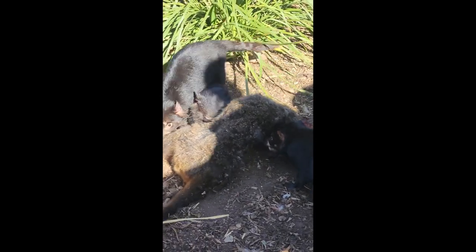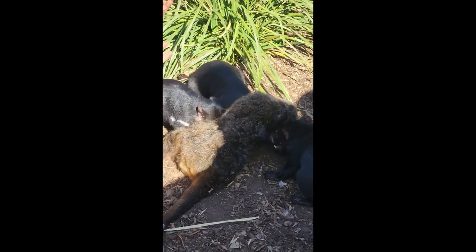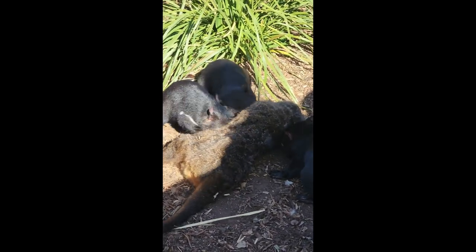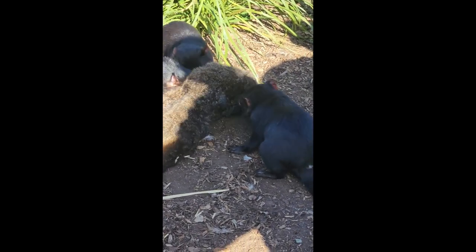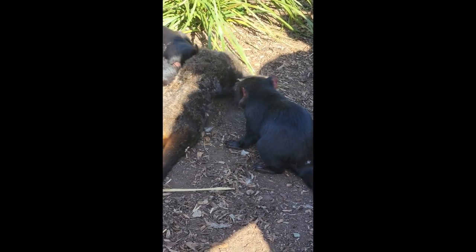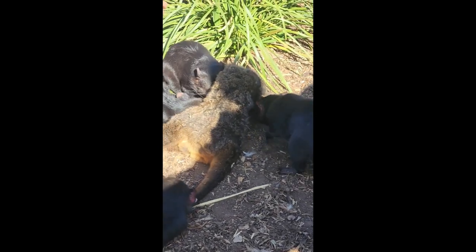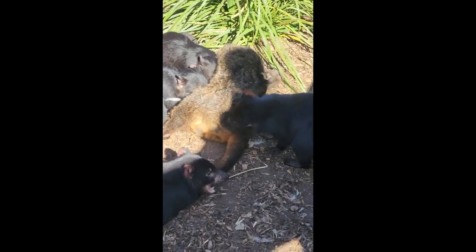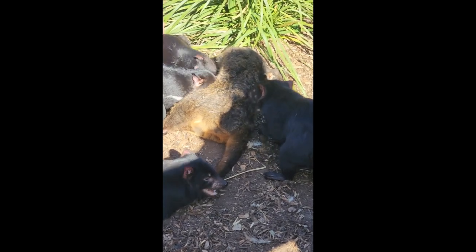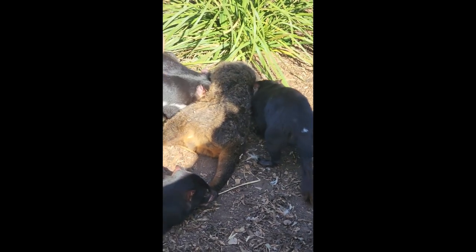Something like a spotted-tail quoll or a thylacine taking down larger prey items is unable to eat the whole thing — they'll just eat maybe the heart and a bit of thigh muscle, then leave the rest. Back in the day, before humans provided food along roadsides, the thylacines and spotted-tail quolls provided just enough food to sustain the Tasmanian Devil population, making sure there weren't too many dead animals lying around.